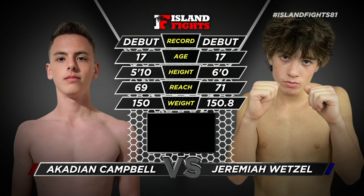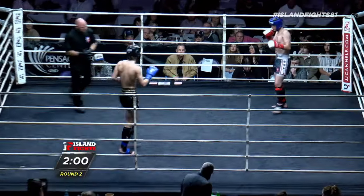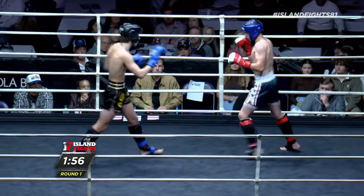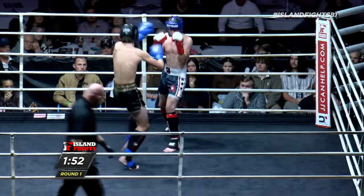Wetzel out of the blue corner, black trunks with the gold trim, and here we go. There's that cheap kick he talked about to us yesterday, Dave, and already landing it — a beautiful outside lane kick there.